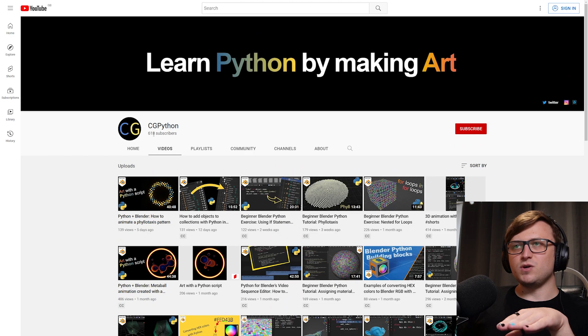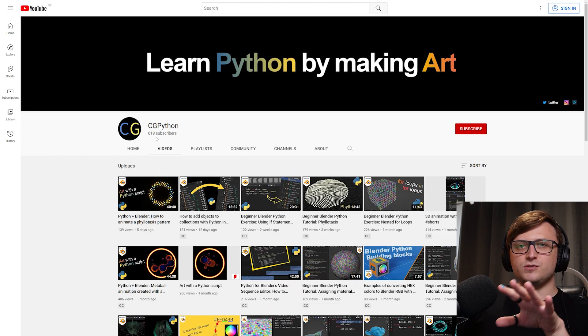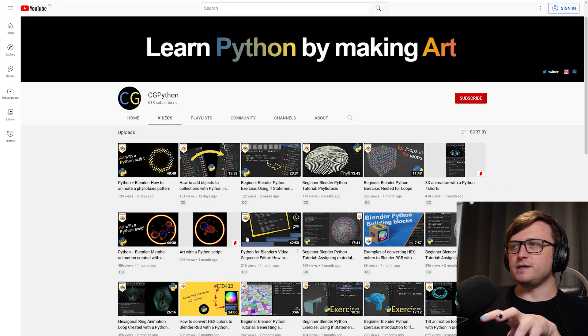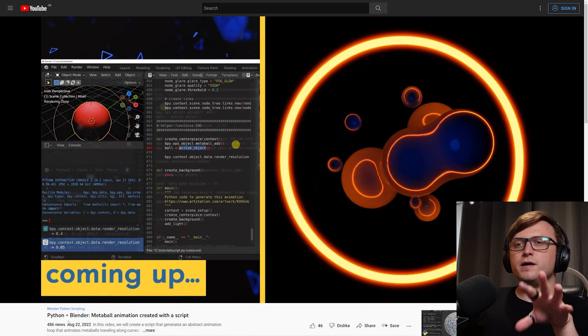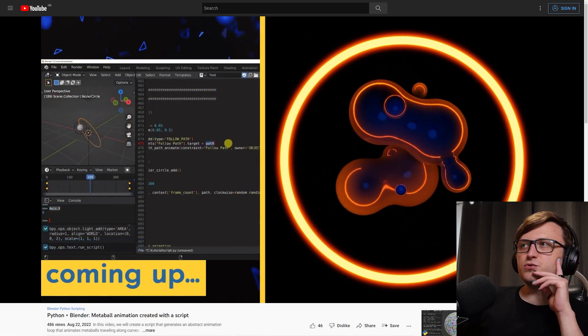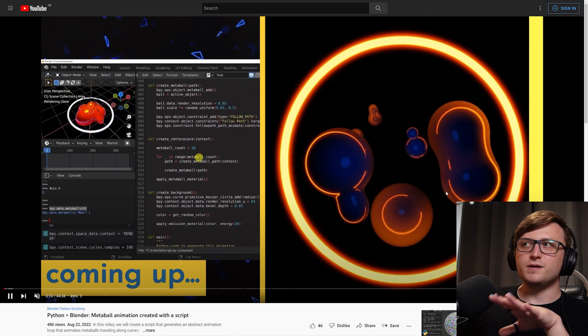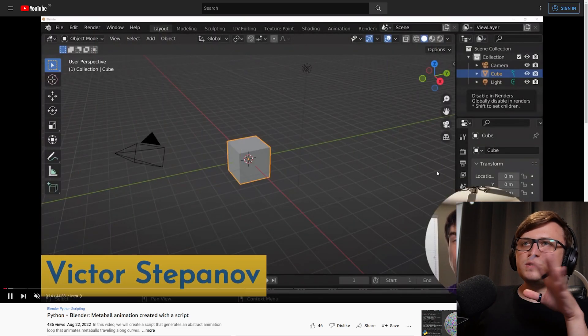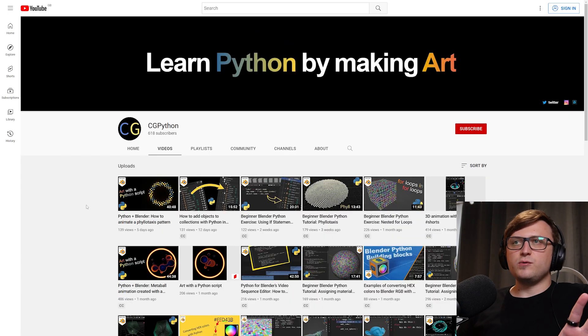I think it's lovely that we actually have some dedicated Blender Python art content here. They only have 618 subscribers, which I think is a crime. So if you are even vaguely interested in Python for Blender, please go and check it out because there is a lot to dive into. For example, Python plus Blender multiple animation created with a script — that seems like a really cool activity where you can come up with a nice kind of motion graphics result. The quality of the videos is quite nice as well. Just thought this was a channel I've bumped into that definitely deserves some attention.